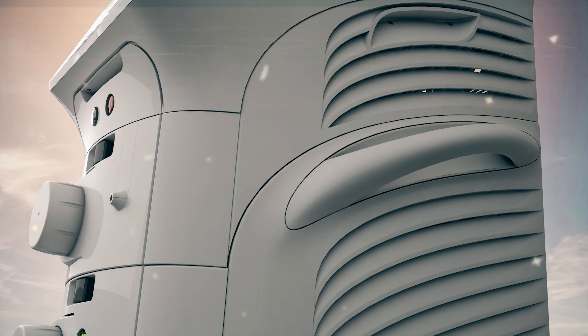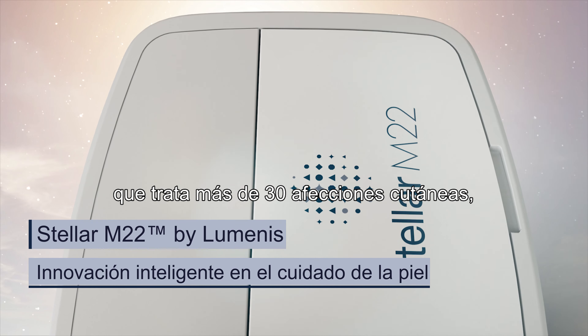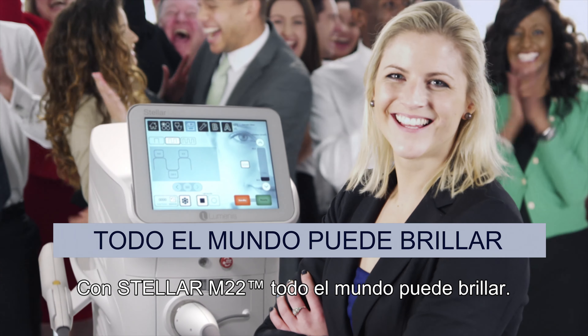Stellar M22 by Luminous — a modular multi-application platform that treats more than 30 skin conditions and hair removal. With Stellar M22, everyone can shine.